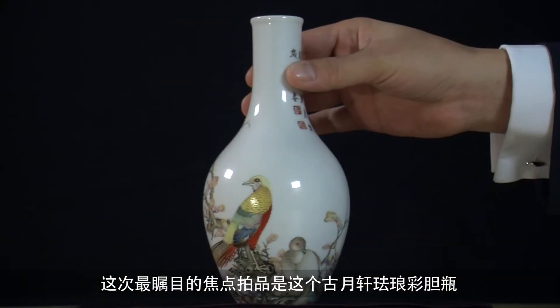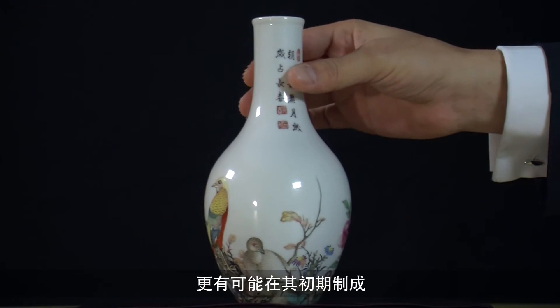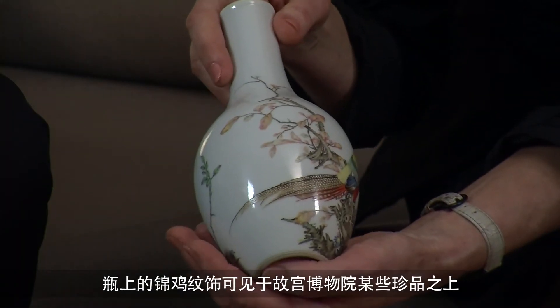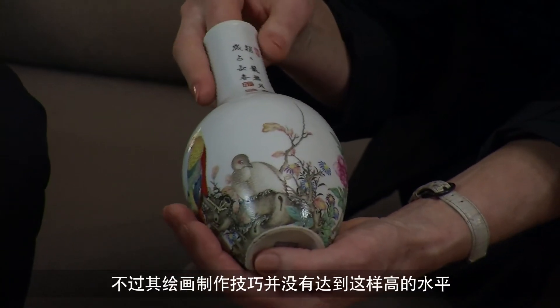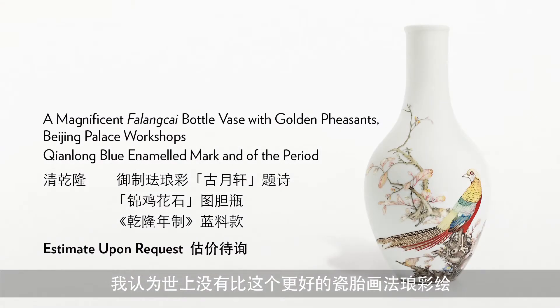The great star lot in the sale is the Chenghua doucai vase, which is of the Chenghua period but probably very early in the period. It's a design you find on other pieces in the Palace Museum — this design of pheasants — but never quite executed to that level. I think there is simply no better painting on porcelain altogether.